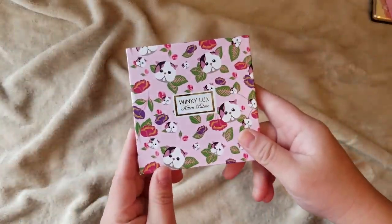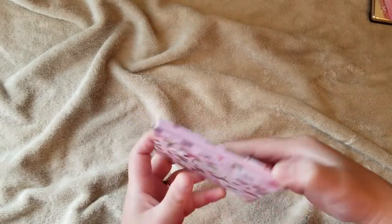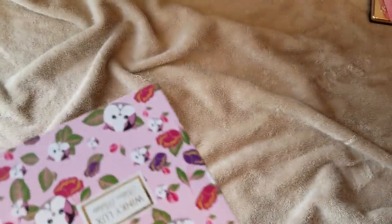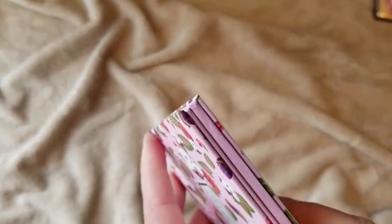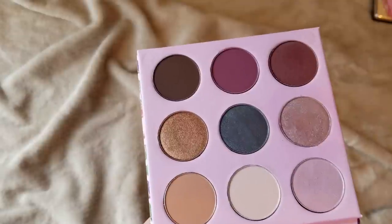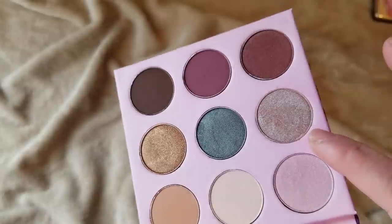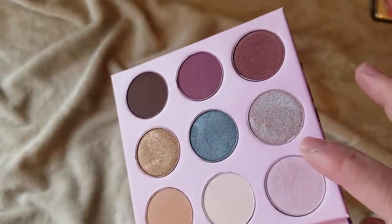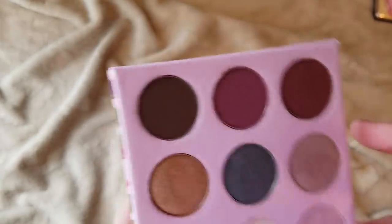Here is a little Winky Lux Kitten palette. I had a couple of single shadows and some of their face products like highlighters, so I wanted to try one of their actual eyeshadow palettes. I got it during an Ulta extra points on eyeshadow palettes sale. I chose this one because I think that teal blue color is really pretty and this shade here kind of reminds me of ColourPop's Glass Bull shade. Pippa is now drinking water loudly, but yeah, I wanted to try one of their full palettes.